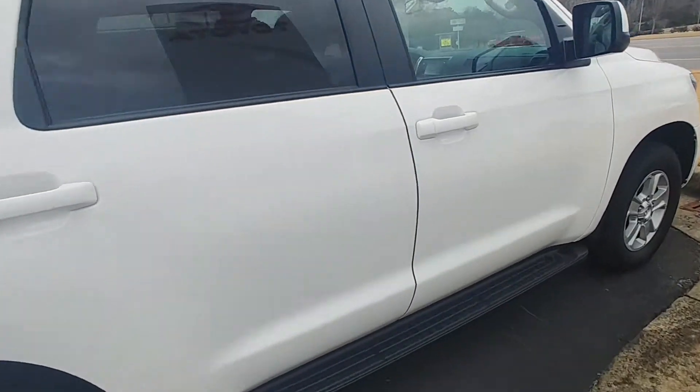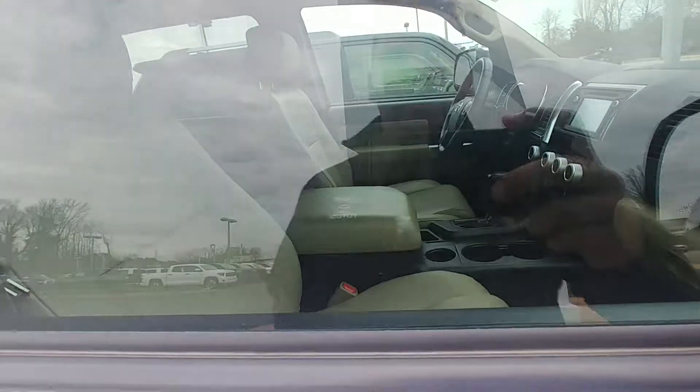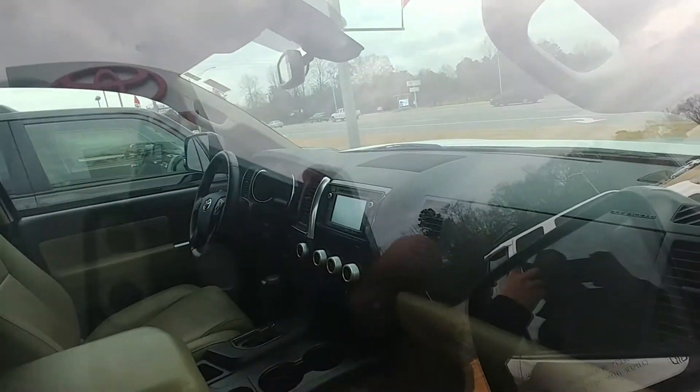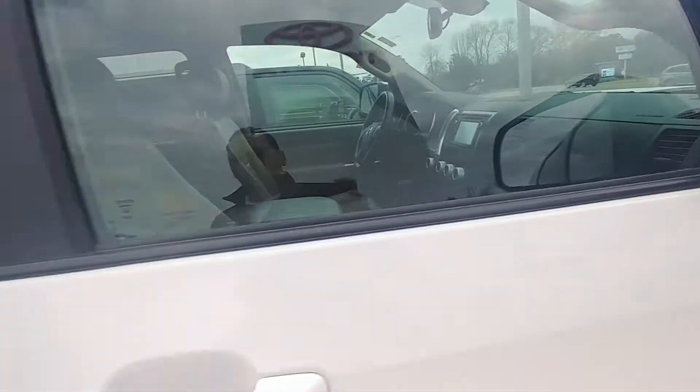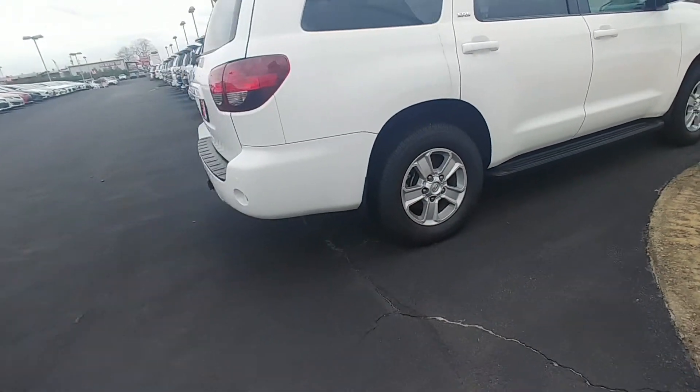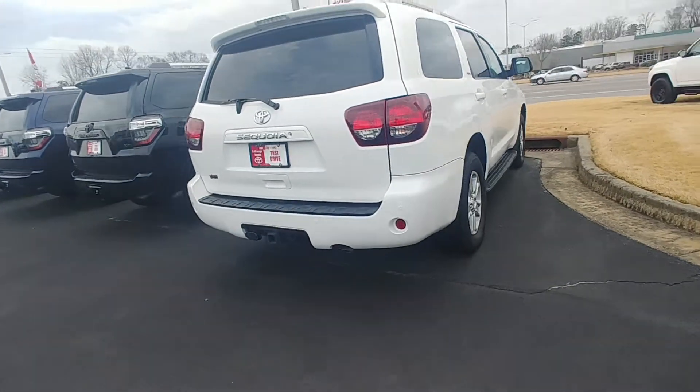Got these two. This is actually an SR5 Premium, so it does give you the leather heated seats, sunroof, navigation, backup camera, dual climate control, some Michelin tires, obviously a tow package, rear parking sensors, and rear cross traffic alert.